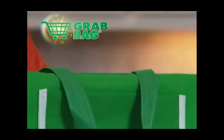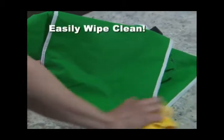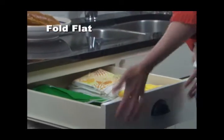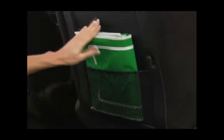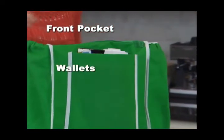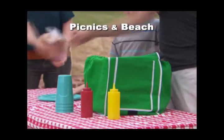Grab Bags are made of earth-friendly material that's mold and mildew resistant — they easily wipe clean with just a damp cloth. Even better, they fold flat when you're done so you can store them in your kitchen or in your car. Every Grab Bag even has a generous front pocket with plenty of room for wallets, coupons, even cell phones. Use them at the laundromat or even on picnics and trips to the beach.